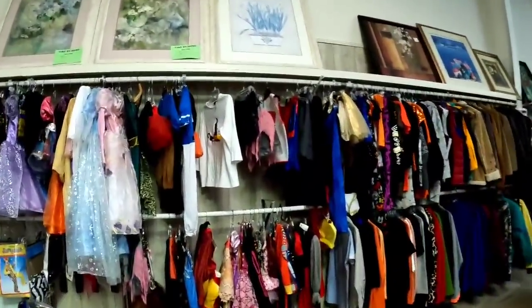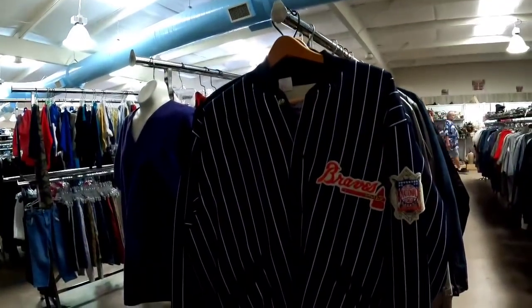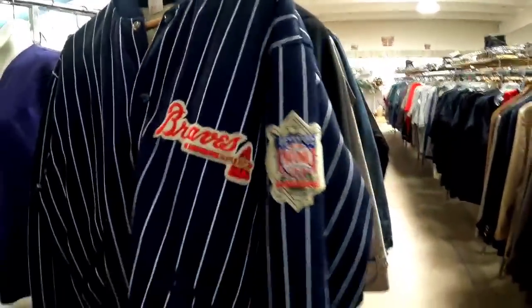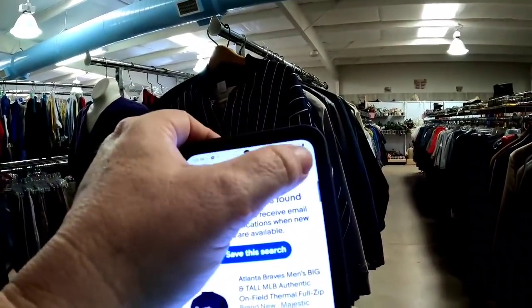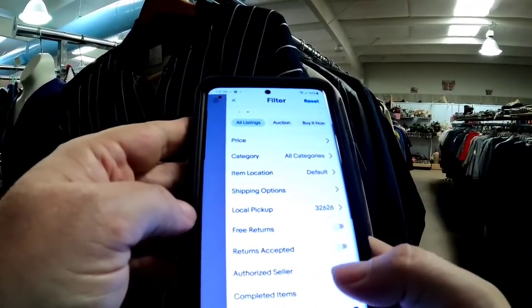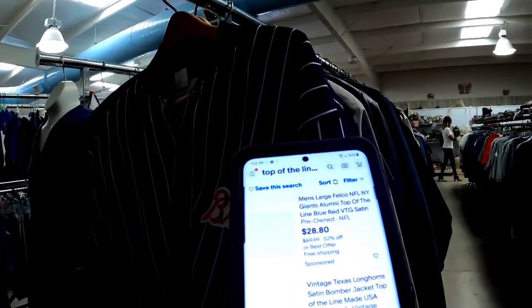And then I went around the corner and saw this — it is absolutely amazing. It is a vintage Braves jacket but it was priced at $15, so I would have to charge $30. This might be a $150 jacket. I spent probably five minutes researching this. There was nothing for top-of-the-line Braves — I looked under unsold, I looked under sold. I took out the name Braves and tried to find the brand and a similar one, but there was absolutely nothing on this jacket.